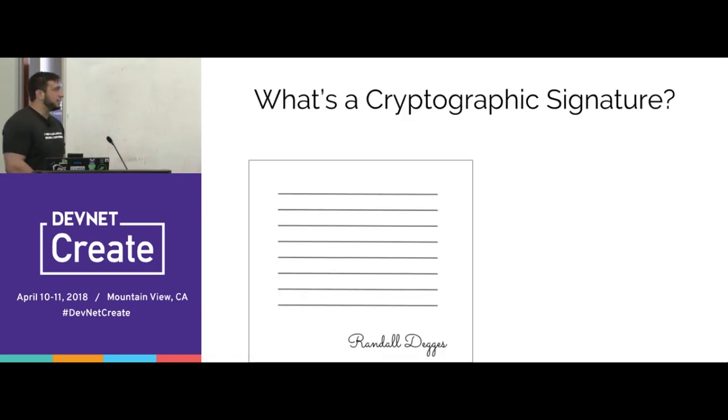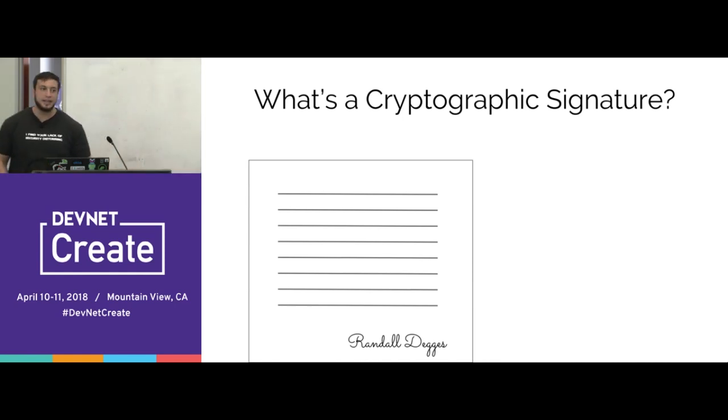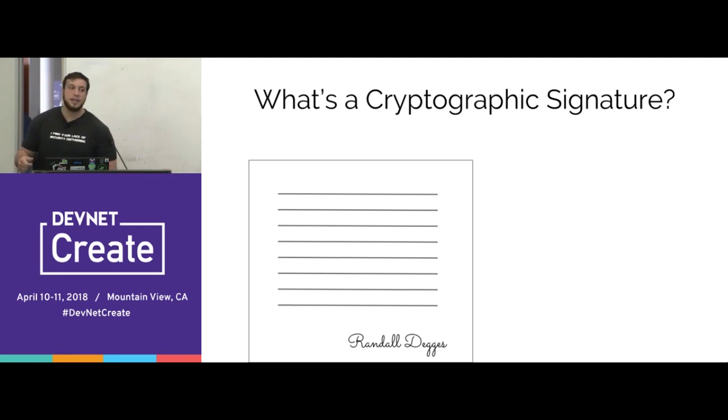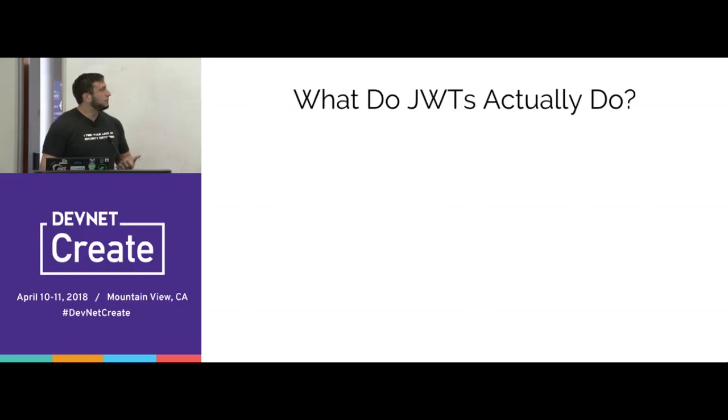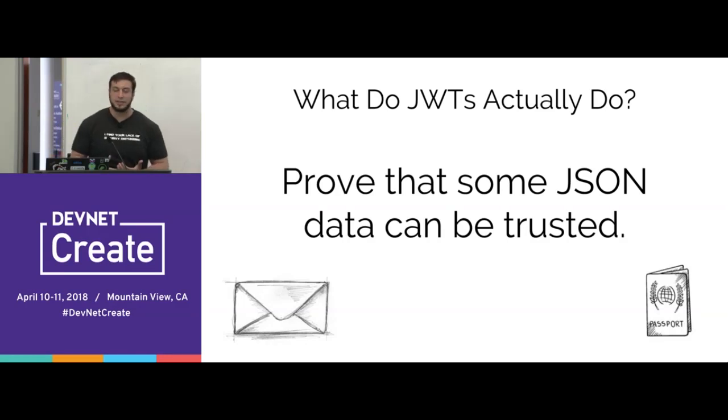They're cryptographically signed, so let's talk about what a cryptographic signature actually is. If I were to print a letter, mail it to your house, and sign my name at the bottom, when you receive it you'd look at my handwriting, read my name, and say, 'I know what Randall's signature looks like, so I trust that Randall wrote this.' That's what a cryptographic signature is — it's proving that some data can be trusted.